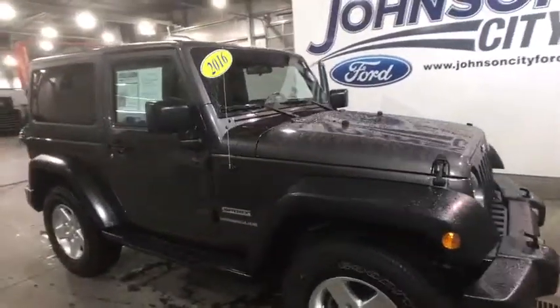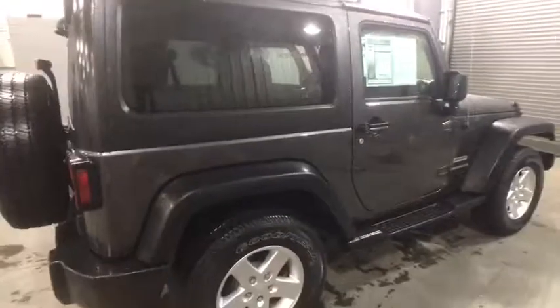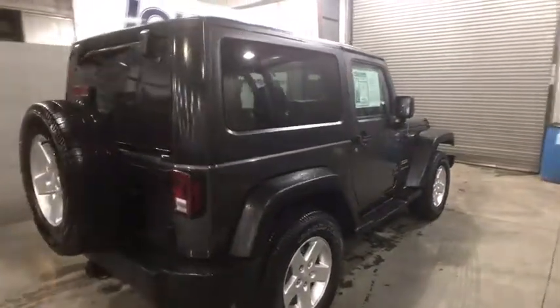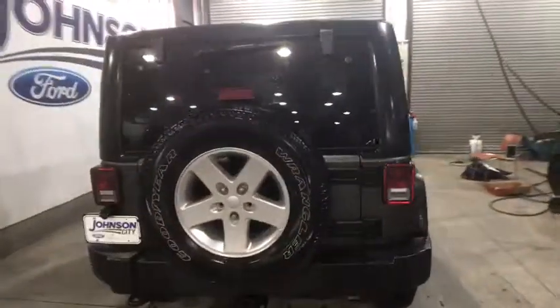The 2016 Jeep Wrangler. Few vehicles are better off-road than a Jeep Wrangler. This is the one that started it all — traceable to the original Jeep, the Wrangler is the very symbol of off-road capability.